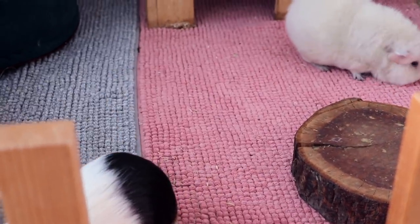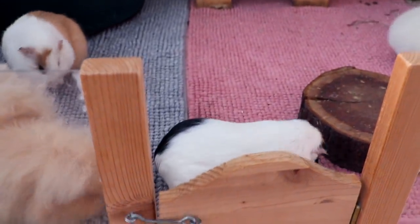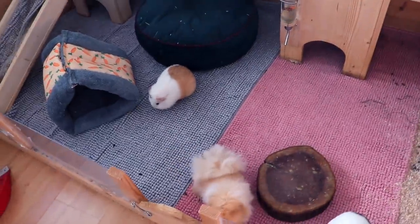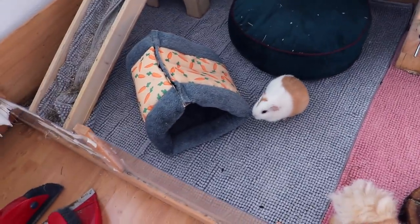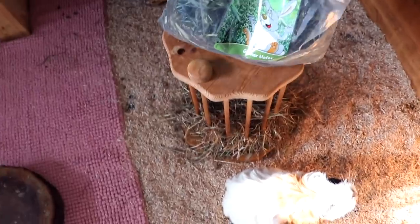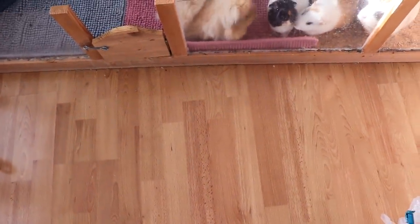Hey guys and welcome to this vlog. It's very sunny this morning so we have perfect light in the guinea pigs room. I just cleaned out the guinea pigs cage and I added an extra fleece liner — so usually we only have two fleece liners in here and today we have three. There's still some guinea pig food on top of the hay; I put it there to clean the floor in front of the cage because I always have to do it when I clean them out.